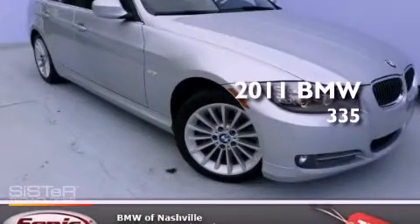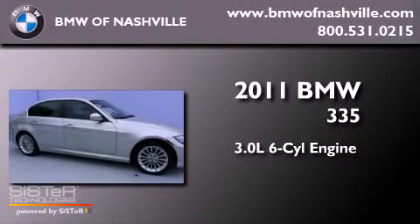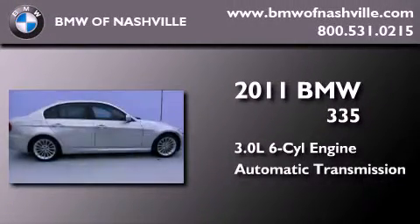This is a certified pre-owned 2011 BMW 335. It has a 3.0-liter six-cylinder engine and an automatic transmission.